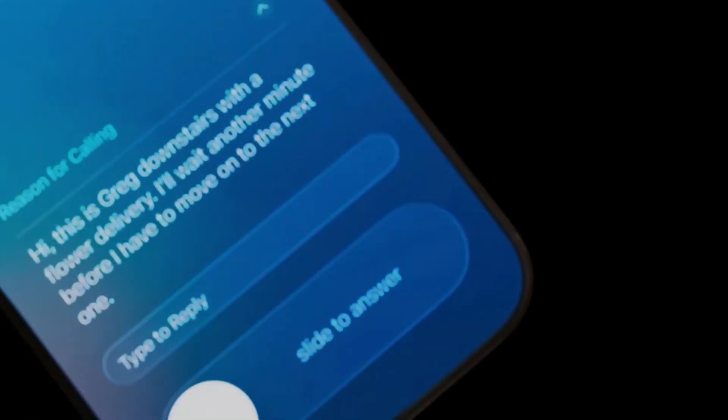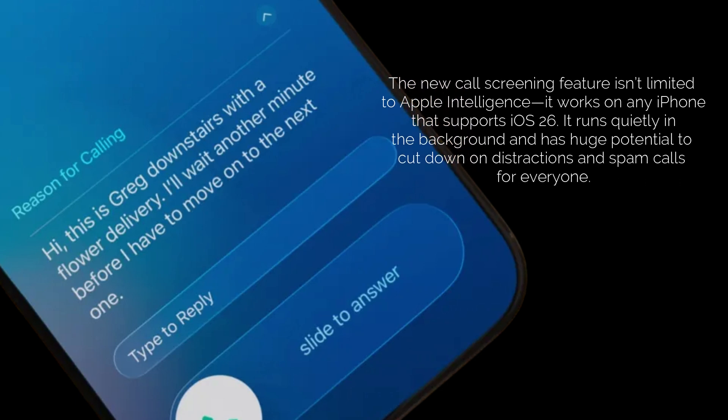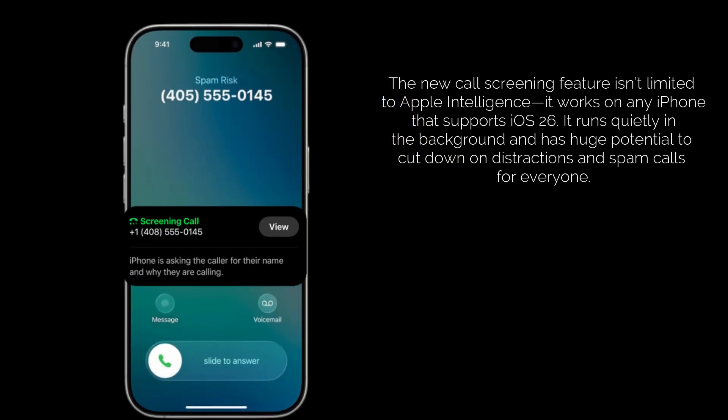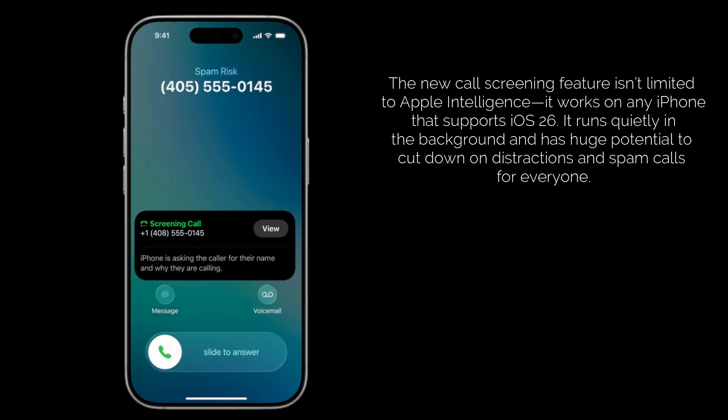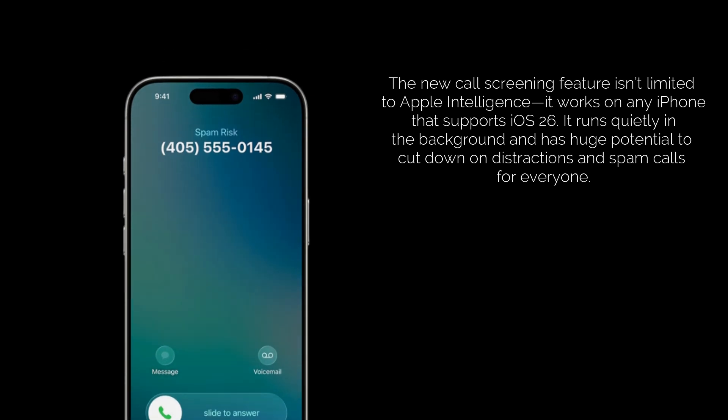Here's the kicker that makes this feature even more significant: it's not tied to Apple Intelligence. That means if your iPhone can run iOS 26, you get this amazing call screening feature regardless of how old your device is. It's working quietly in the background, but the potential for it to drastically reduce distractions and spam in our daily lives is huge.